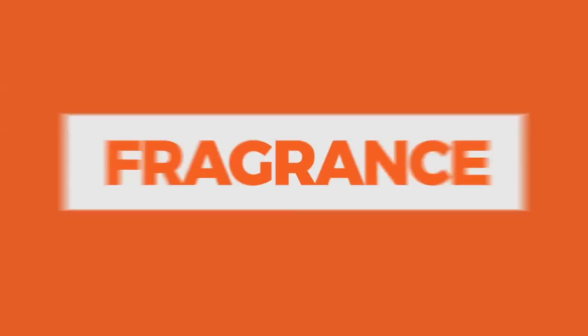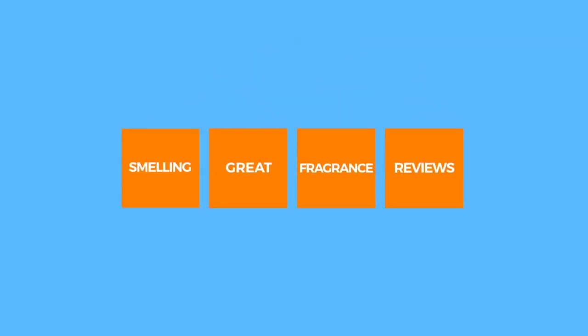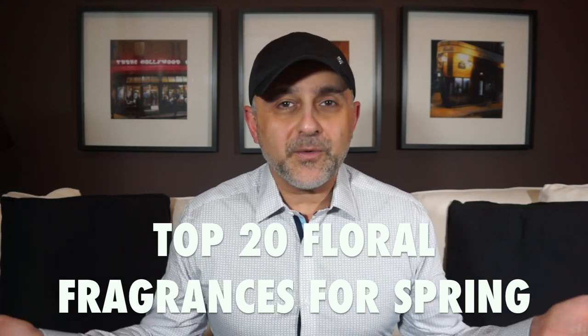It's spring and the flowers are blooming, so I thought what better way to start spring off with a top 20 floral fragrances video. We're going to count down the 20 fragrances coming right up. Thanks so much for tuning in. This is Sebastian with Smelling Great Fragrance Reviews. Let's get right to it.